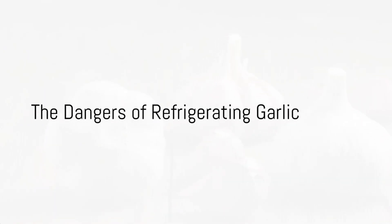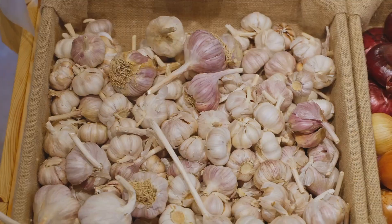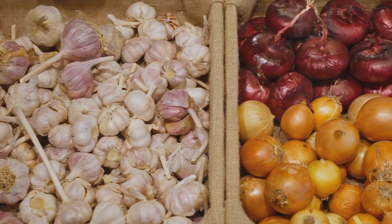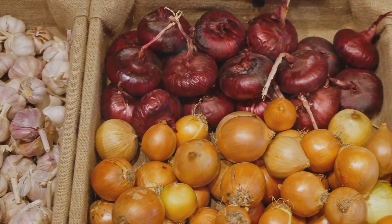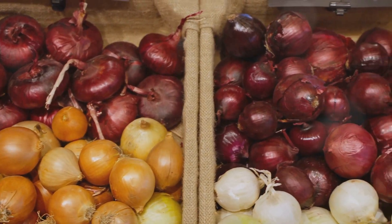Did you know that some foods can turn deadly when refrigerated? A shocking revelation indeed! Today, we delve into the realm of food safety, exploring 5 common food items that could potentially turn harmful if kept in the fridge. This is not meant to scare you, but to equip you with the knowledge to make safer choices.